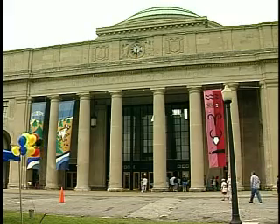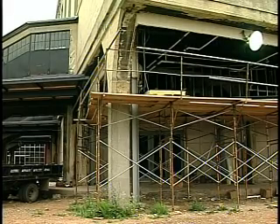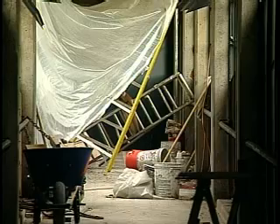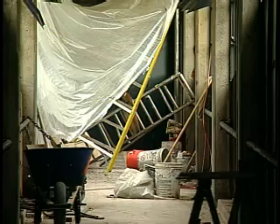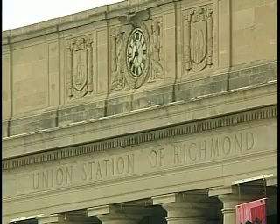But it's what's going on outside that will soon bring in record crowds. An $8.5 million renovation project is in the works and should be complete by next summer. Changes include a state-of-the-art train exhibit, fitting since the 80-year-old building was once a rail station.